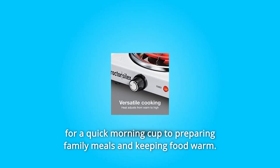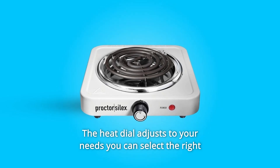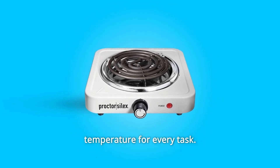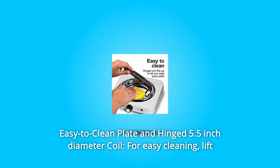Number three: versatile cooking — heat adjusts from warm to high. Go from boiling water for a quick morning cup to preparing family meals and keeping food warm. The heat dial adjusts to your needs so you can select the right temperature for every task. Number four: easy to clean plate and hinged 5.5-inch diameter coil.